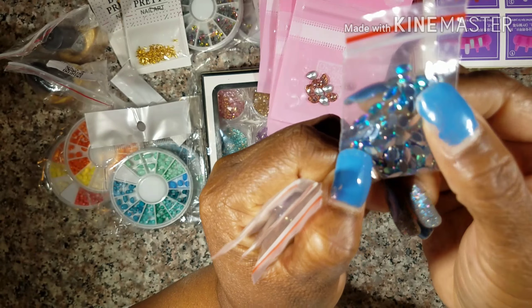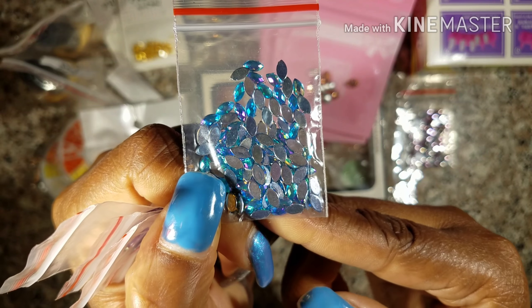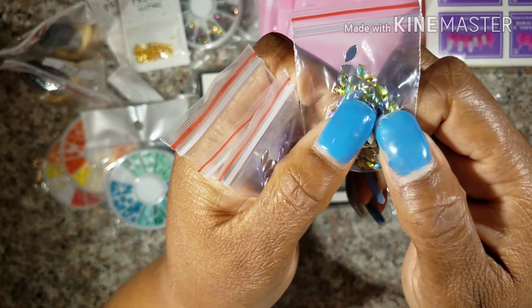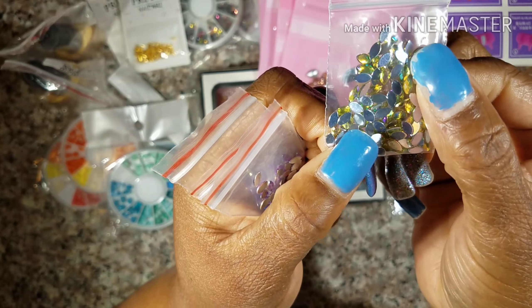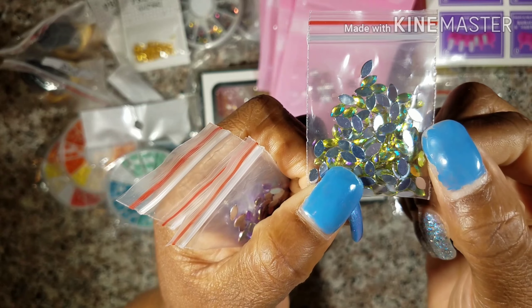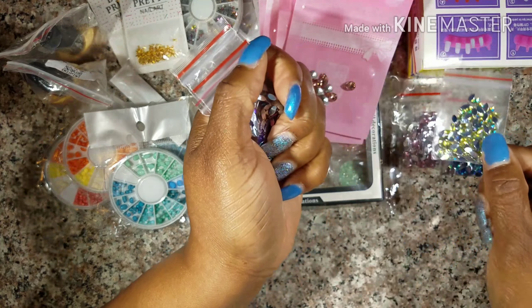Everything I'm about to show you, besides two items, I got from AliExpress. The next thing I got is this three-piece practice finger stand. There are three of these and they were $3.57 — three of them in a pack.